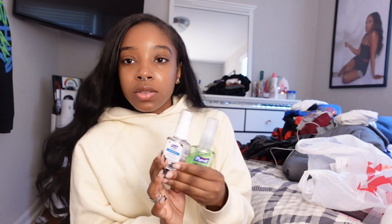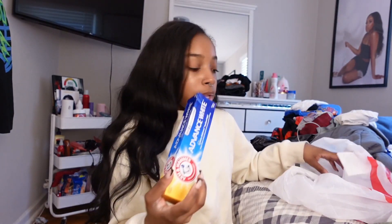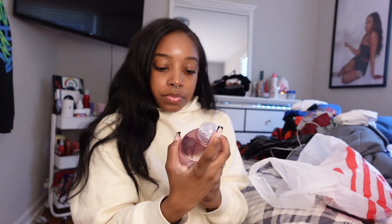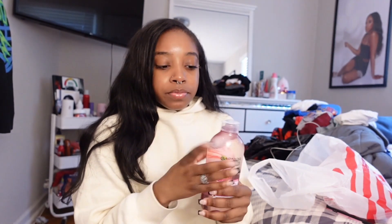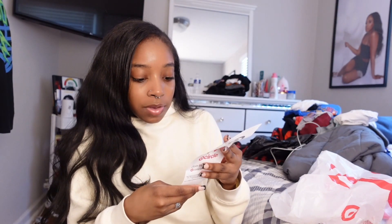From Target I got cotton rounds, mini hand sanitizers for my car because you're always pumping gas and you need some but I never have any, more toothpaste, and this Garnier rose water micellar cleansing water because I see people use it in makeup tutorials. I don't know the difference between all the colors — blue, green, pink, purple, orange, clear — so I just picked the rose one. I only spent $41, which is actually pretty good because I usually spend like a hundred.